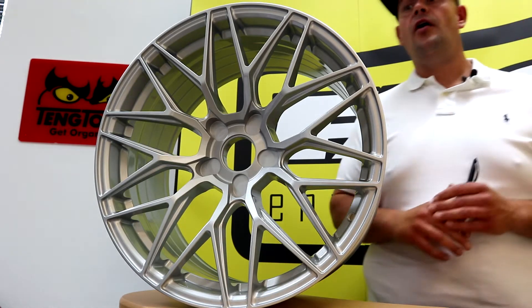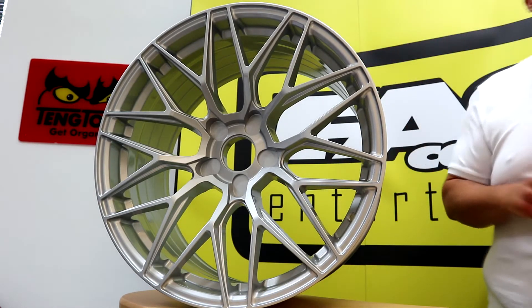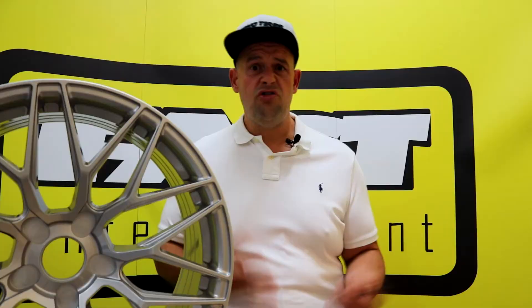All this quality - how much does it cost? Well 17s start at a very reasonable 625 quid. 18s start at 699. And then if you go to the big full fat 19s they start at 895 pounds. It's great value, fits a whole host of cars, looks great. What's not to love?